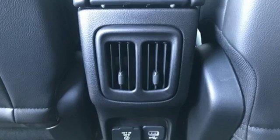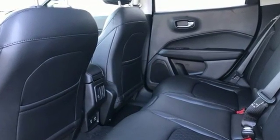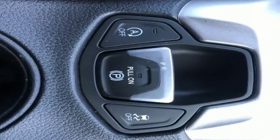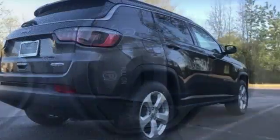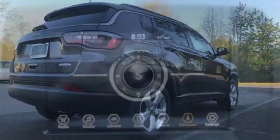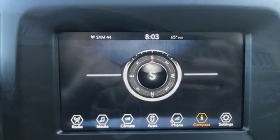Bluetooth streaming audio. Power heated mirrors. Dual zone climate control. Driver and passenger front and seat mounted airbags. Doors and push button start proximity key. Manual tilting steering column. Automatic transmission. Trailer sway control, four wheel anti-lock disc brakes, and I4 engine.